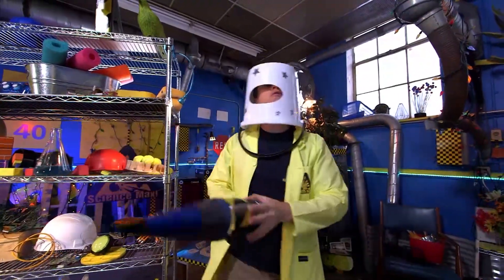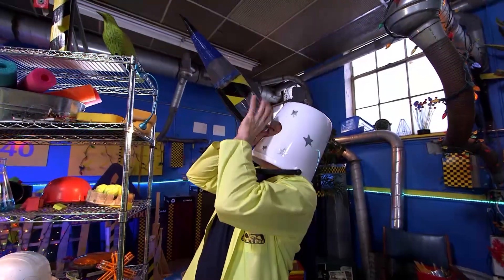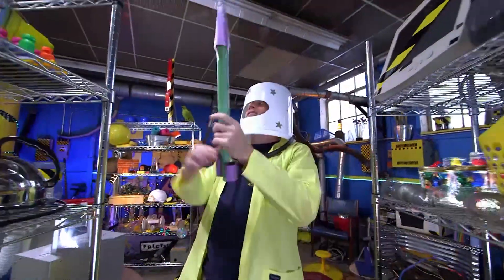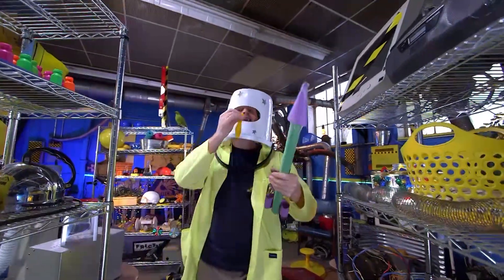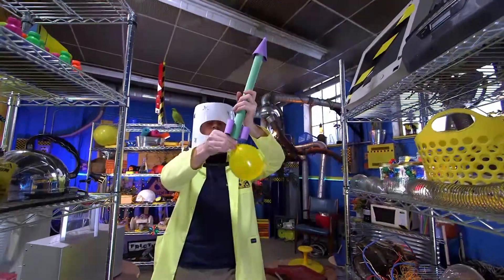Now, we've built rockets before, like this one, powered by air pressure, and this one — stomp rockets — which were also technically powered by air pressure. Air pressure rocket!